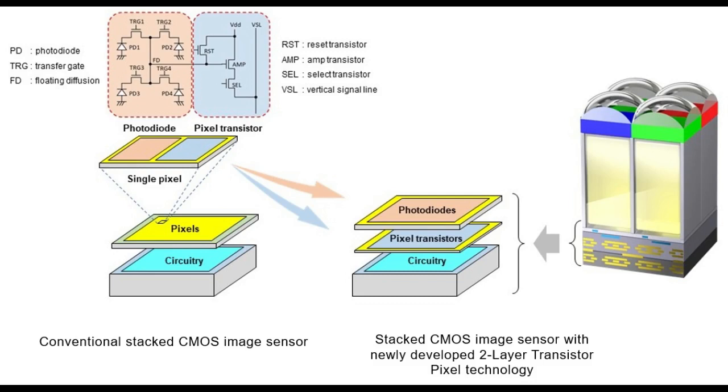Increasing saturation signal level within form factor constraints plays an important role in realizing high image quality with wide dynamic range. Sony's new architecture is an advancement in stacked CMOS image sensor technology.